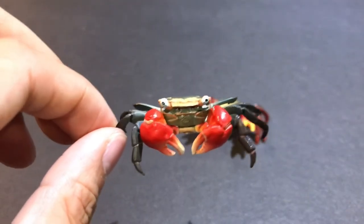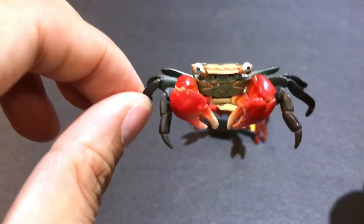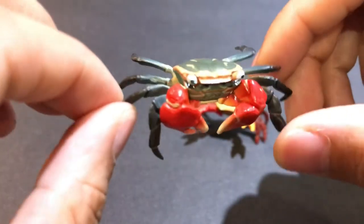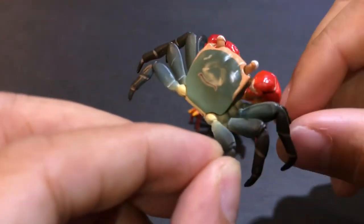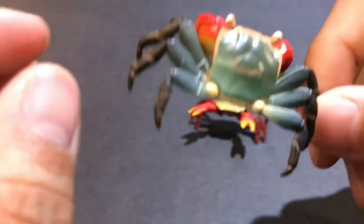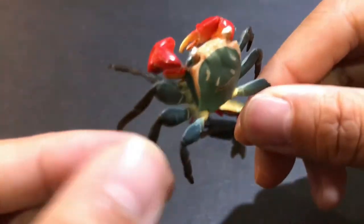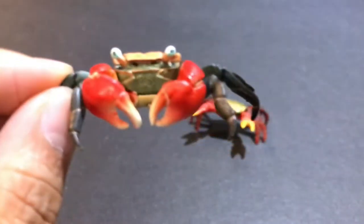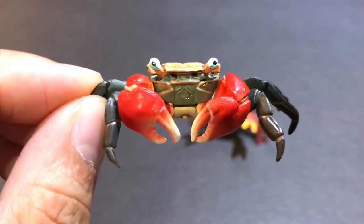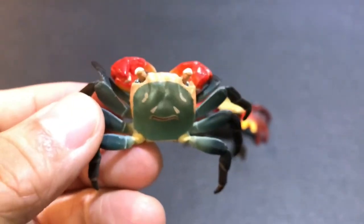This is Yujin's version of the Red Claw Crab. It was made in 2007 and was only available in Japanese Gashapon machines, which are the same thing as a toy vending machine. You can notice that the pattern on the back kind of has like a happy face on it.